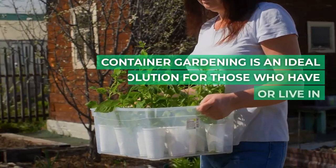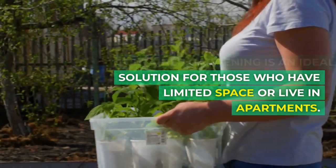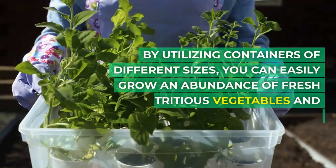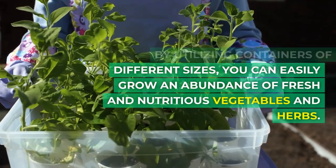Container gardening is an ideal solution for those who have limited space or live in apartments. By utilizing containers of different sizes, you can easily grow an abundance of fresh and nutritious vegetables and herbs.